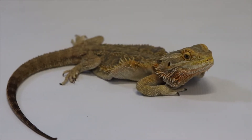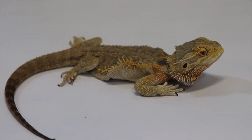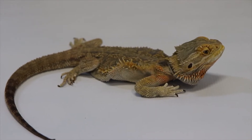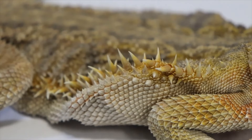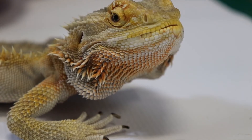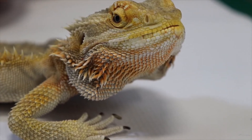Bearded dragons live in deserts and have tan-colored skin to blend in with the sand. They're covered with little spikes to discourage predators from trying to take a bite. Bearded dragons get their name from their spiky beard that turns dark if they get angry.